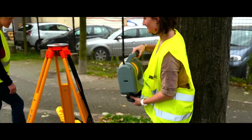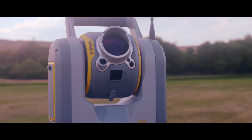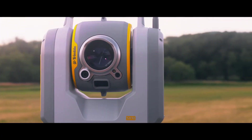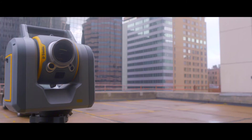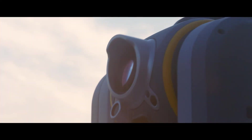We will definitely be more efficient in providing what the customer needs. It's definitely something that will revive our whole industry. Trimble's an innovator — they've leaped ahead of the competition and the competition scrambled to try to catch up. The SX-10 is one of those instruments where they leaped ahead of the competition.